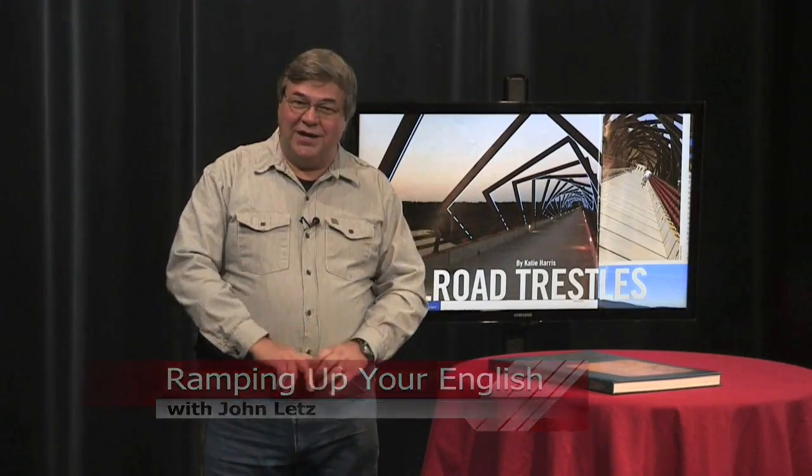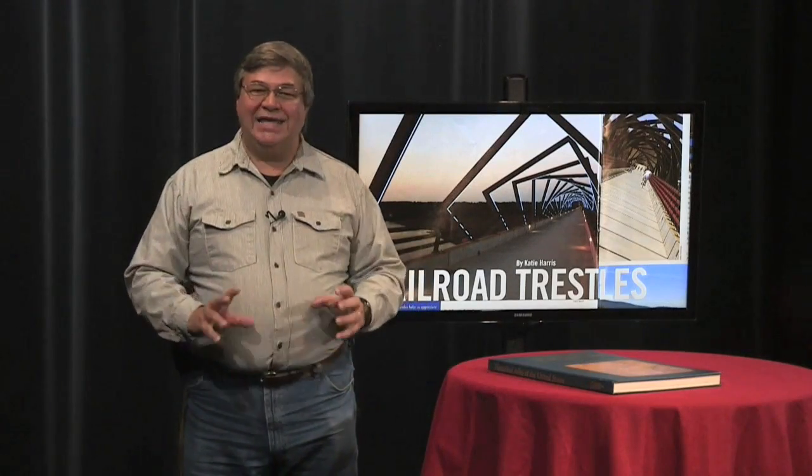You may never get to drive a train, but you can enjoy hiking and biking where the trains used to pass. For Ramping Up Your English, I'm John Letts.